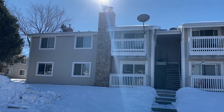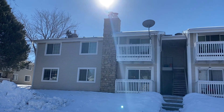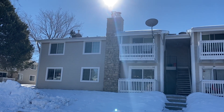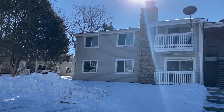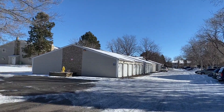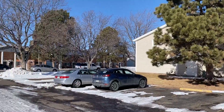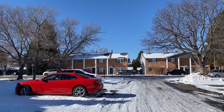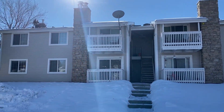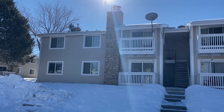Hello, today we have a video walkthrough tour of 14121 East Jewel Avenue, unit 102 — that's the unit on the bottom left. It's here in Aurora, just off Evans, close to the Aurora City Center. It's a two-bed, two-bath, 945 square foot condo. We've got utilities included except for electricity and gas.